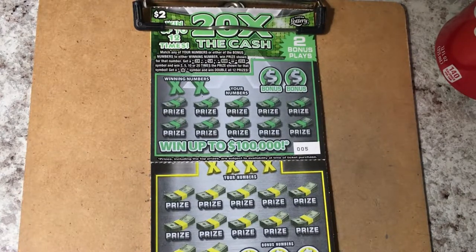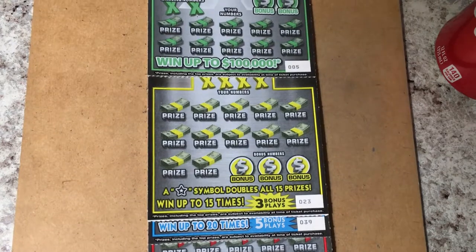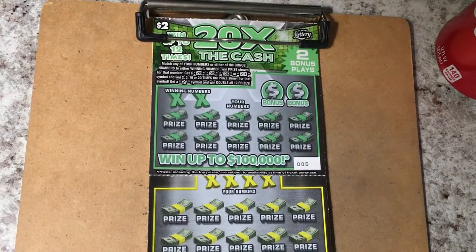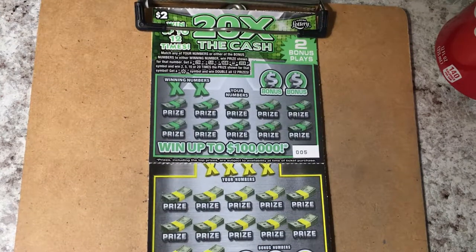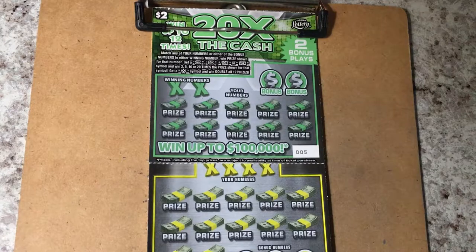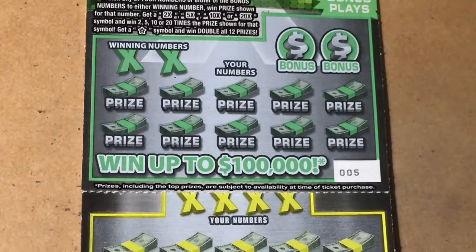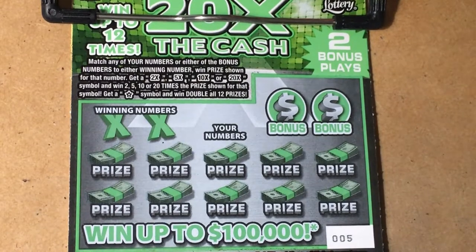Hi everyone, how's your day going? I hope it's great. Look what I have on the clipboard — a bunch of tickets, different colors. Do you recognize what they are? It's a series of tickets and it's Times the Cash, so we have quite a few to play. Let's get started, wish me luck. I've got my Coca-Cola and I'm ready to scratch. I drink Coca-Cola but it's in a Pepsi cup — I just can't drink Pepsi.